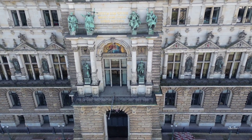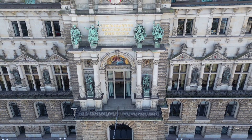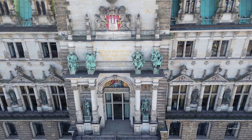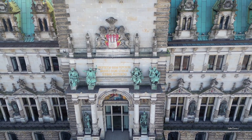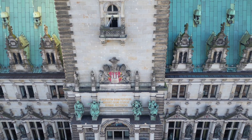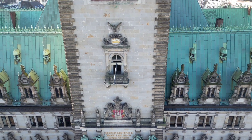Construction started in 1886 and the new city hall was inaugurated in 1897. Its cost was 11 million German gold marks, about 80 million euros. On October 26, 1897, at the official opening ceremony, the first mayor Johannes Versmann received the key of the city hall.